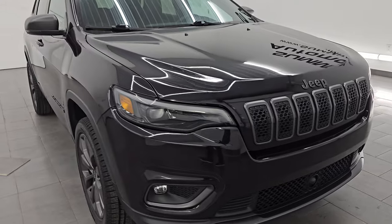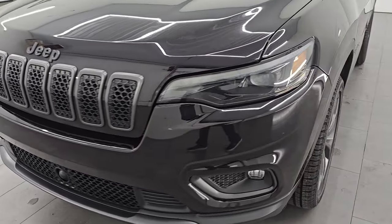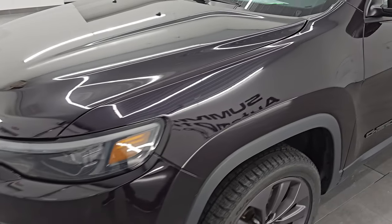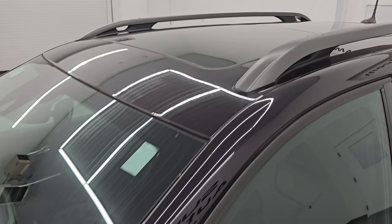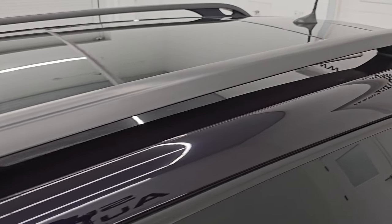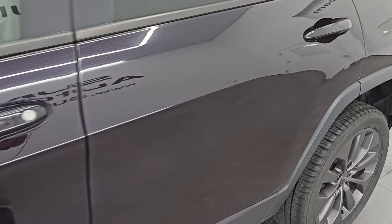This is a one-owner clean title history out of Michigan. I'm going to go all the way around in this video — inside, start it up, take a look under the hood, show you all the options, and give you the most accurate representation that I can of the vehicle. Sangria Pearl Coat is the color, one of my favorite colors on the Jeep. This paint code is PHR.